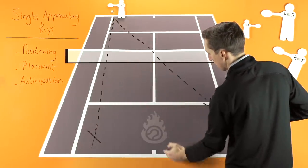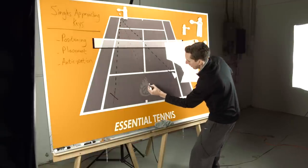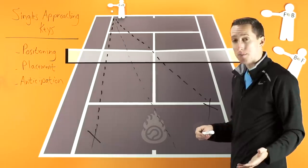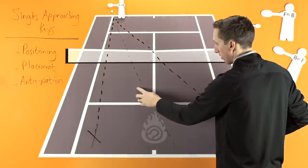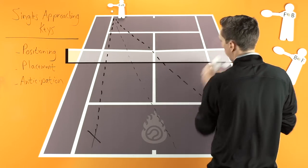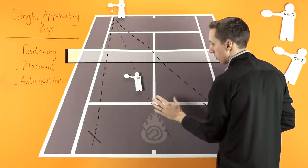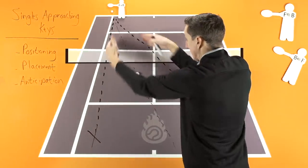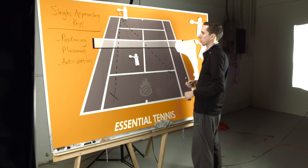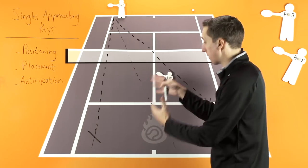Now, if we bisect this angle right in half — see if I can do that relatively closely — you'll notice, TJ, that the halfway mark between these two angles is going to be somewhere right around here when you're a couple of steps inside the service line. So when the ball is placed over to your left, you should be positioning yourself a little bit to the left of the center of the court in order to evenly intercept shots from your opponent, covering 50-50 the down-the-line shot or the cross-court shot.